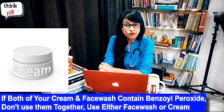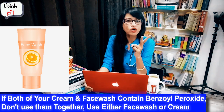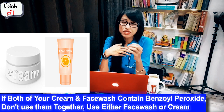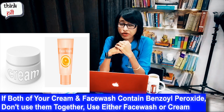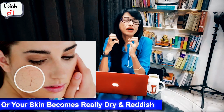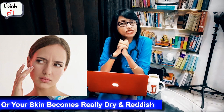If you are using benzoyl peroxide cream or face wash, don't use both of them. If you have benzoyl peroxide in your face wash and also in your cream, your skin will become dry and red.